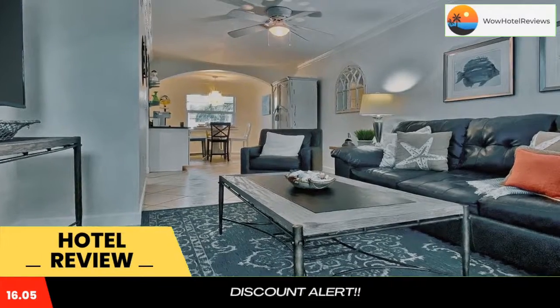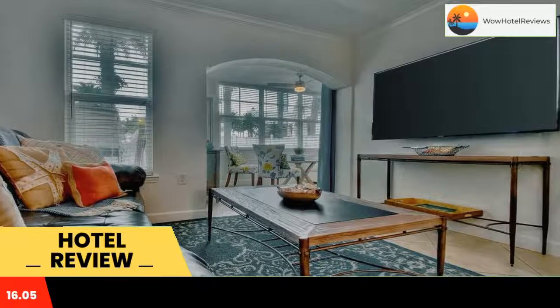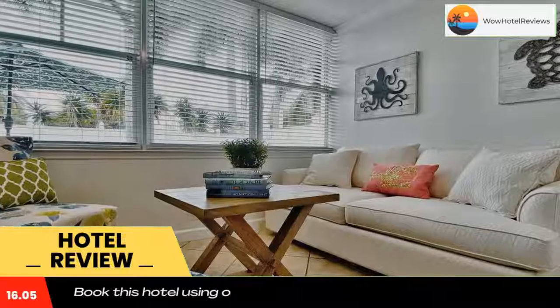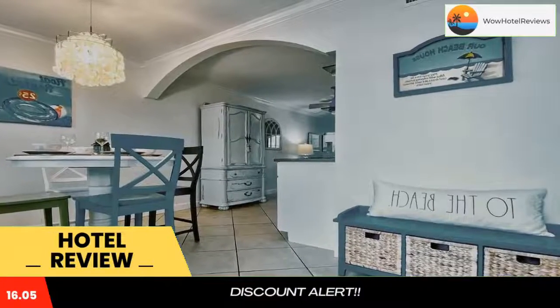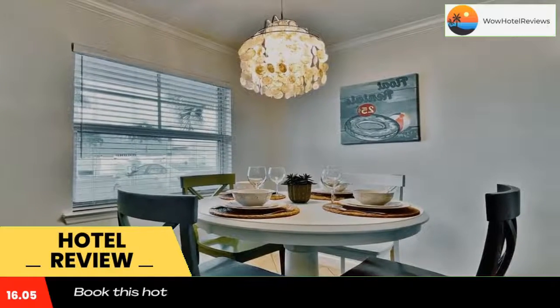Located in Clearwater Beach, within a few steps of Indian Shores Beach and 1.1 miles of North Reddington Beach, Barefoot Beach Resort F107 provides free wifi throughout the property. The property is around 5.8 miles from Johns Pass, 6 miles from Johns Pass Village Boardwalk, and 12 miles from Pier 60. The pier is 17 miles away and the Dali Museum is 18 miles from the hotel.